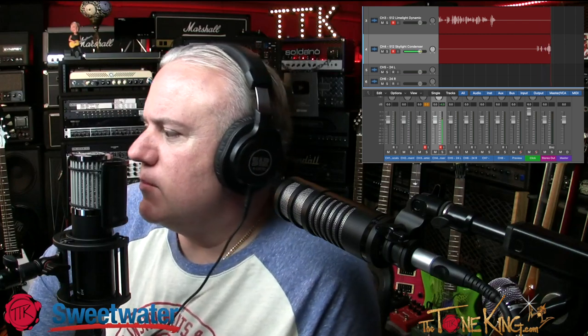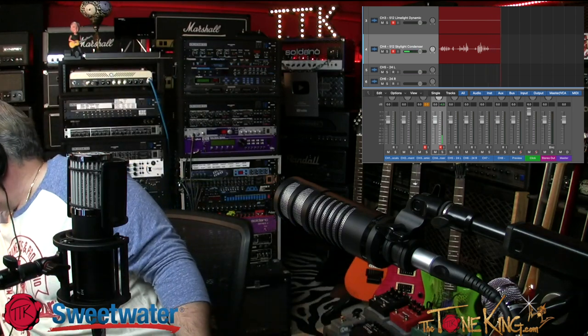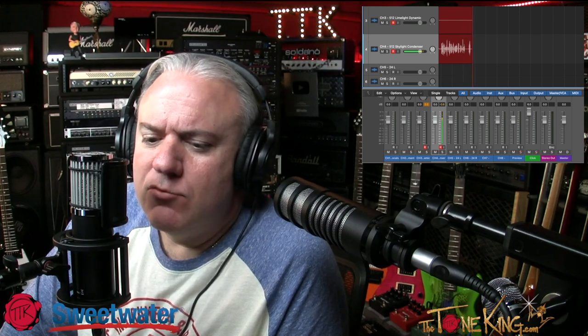Now we're switching to just the condenser. This is the Skylight — I'll bring the volume up a tiny bit. This is a large diaphragm condenser microphone designed for voice applications, capturing vocals with exceptional clarity and warmth. Monitoring my own audio right now, it sounds warm, crisp, and full-bodied, which I like.